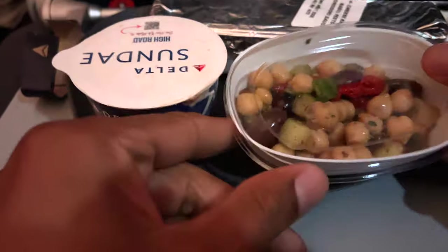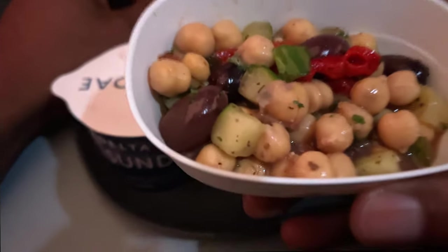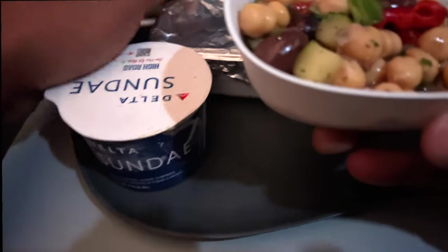So what is this right here? It looks like some sort of chickpea, Italian, olive. Let me pull back the cover to see what is in here exactly. Looks like some sort of chickpea, some sort of pepper, some sort of sauce. Absolute goodness. I'm going to set this aside right here.